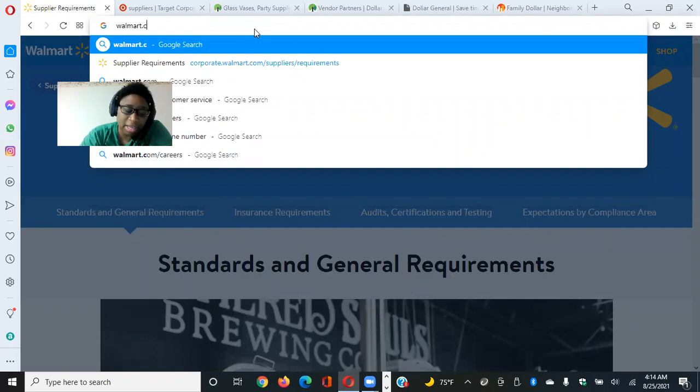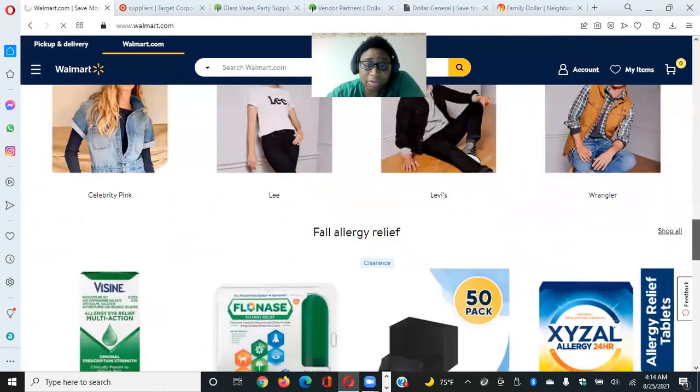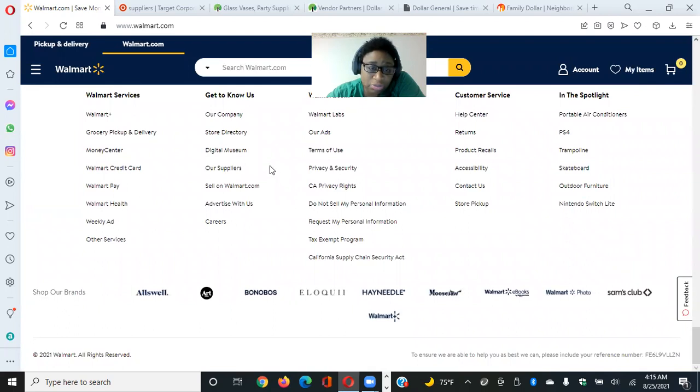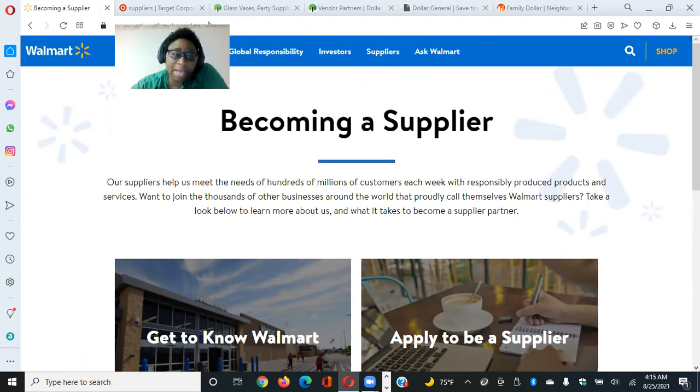You will go to Walmart.com and scroll all the way down to the footer area. It says right there 'Get to Know Us' and then it says 'Our Suppliers' — you'll click on that. It says 'Become a Supplier' and describes how suppliers help meet the needs of hundreds of millions of customers each week. It invites you to join thousands of businesses around the world that call themselves Walmart suppliers.